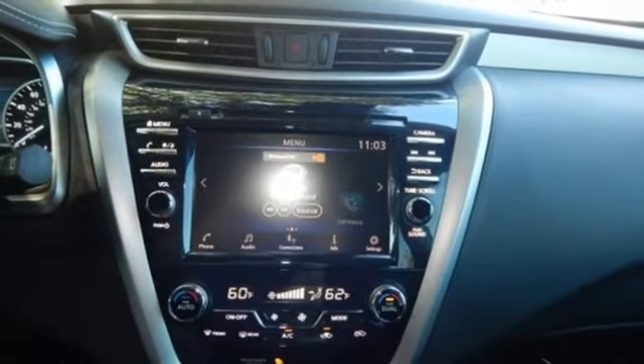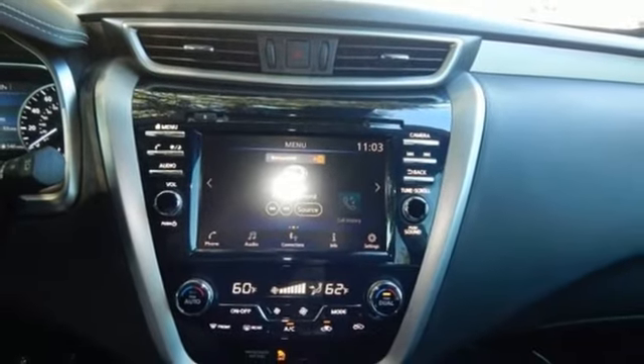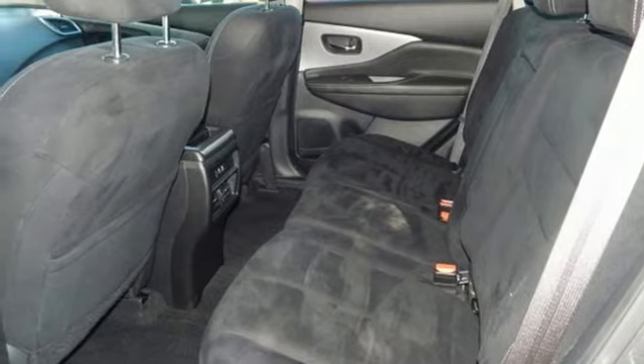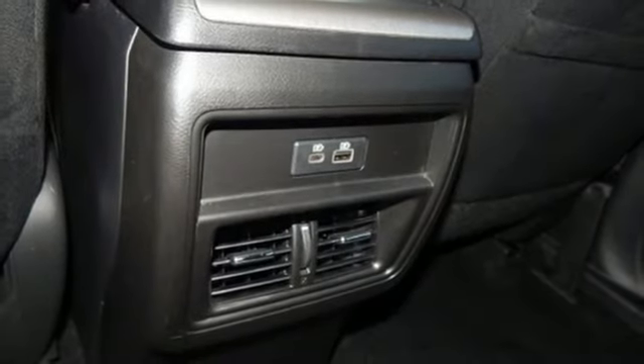Wireless phone connectivity, external memory control, aluminum wheels, gas pressurized shocks, and integrated navigation system with voice activation.